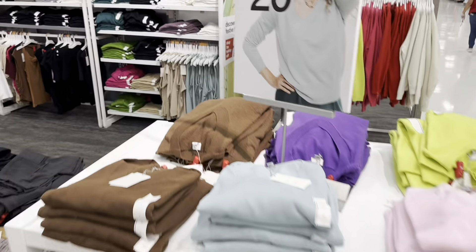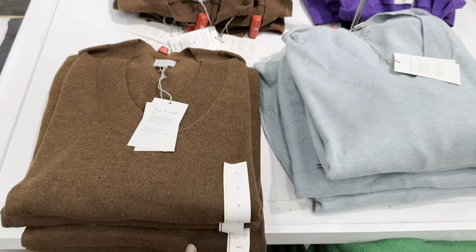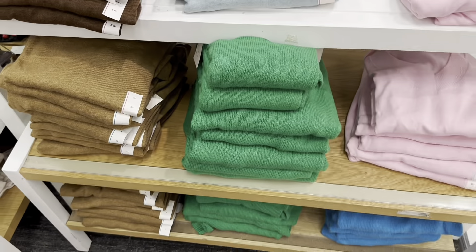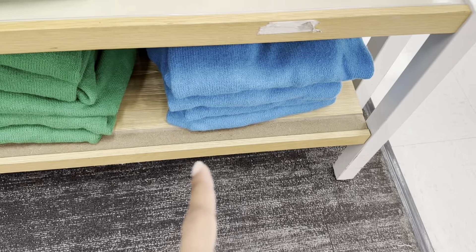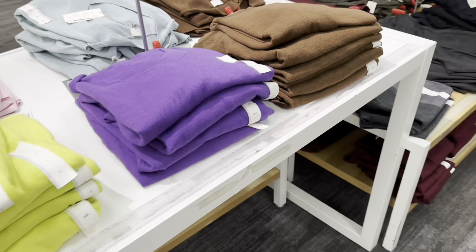These shirts are going for $20 — they're pullovers. They have them quickly in brown, blue, pink, green, a different shade of blue, and they're V-neck. Also in purple.